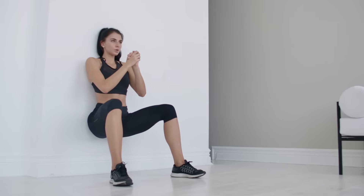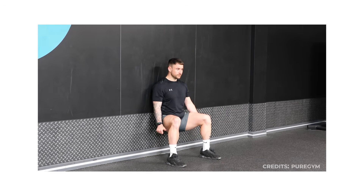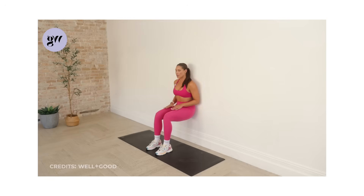Takeaway: wall sits are survival strength. Master them, and you rebuild lower body power, confidence, and long-term independence.